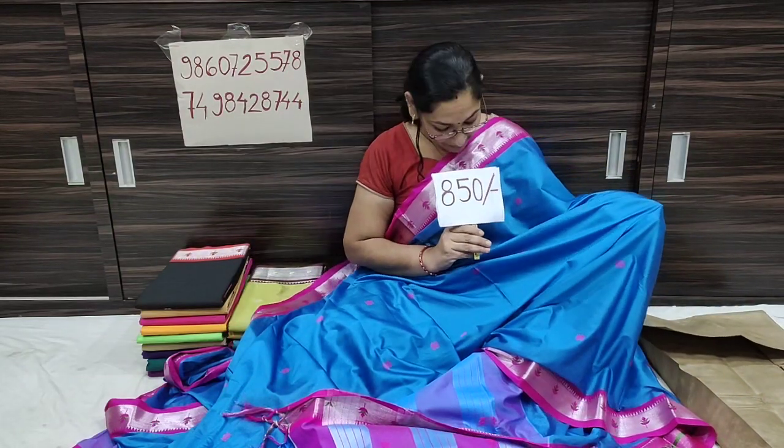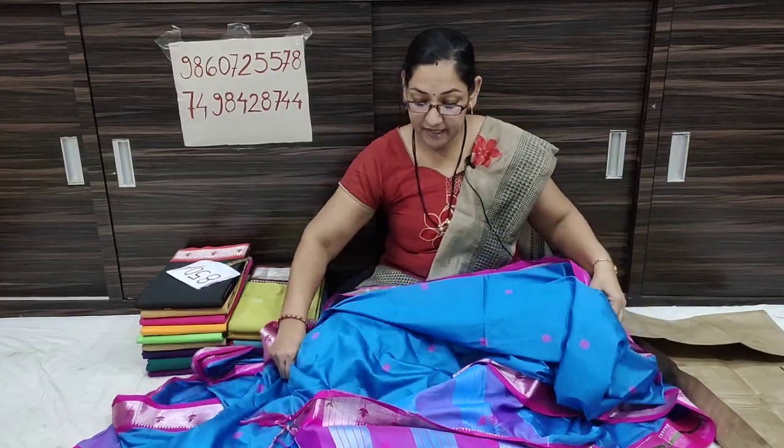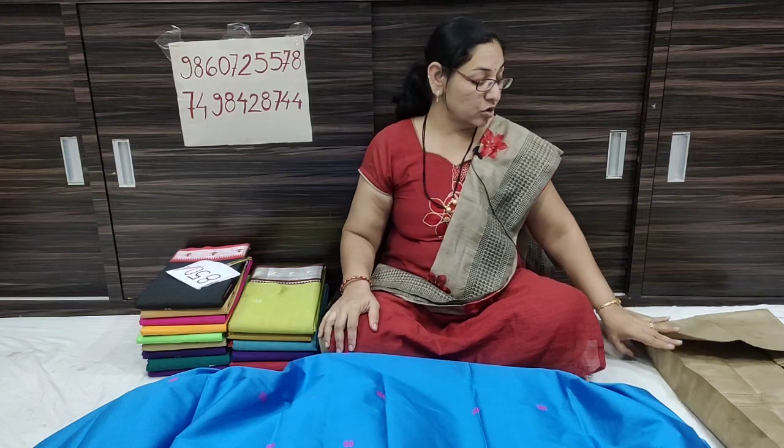We have a lot of products. The price is only 815 Rs. We have free shipping in India. We have a screenshot here. We have a WhatsApp call and a WhatsApp number. We have shared our two numbers in the description box.